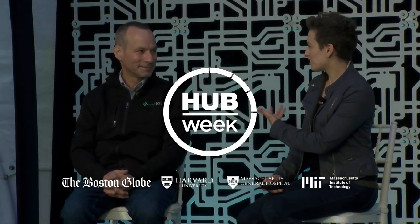Patrick and I are two of the three co-founders of Veo Robotics. What we do is bring perception and intelligence to industrial robots so that they can collaborate safely with humans.